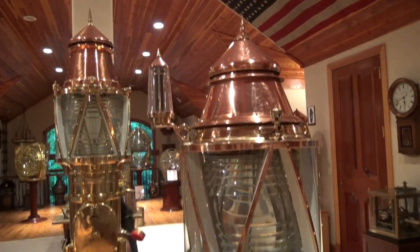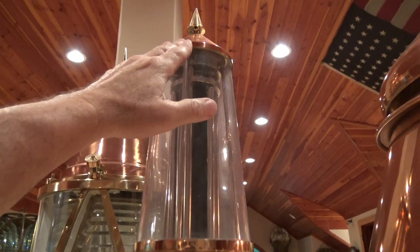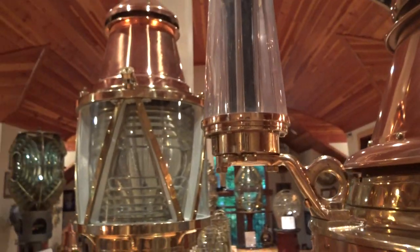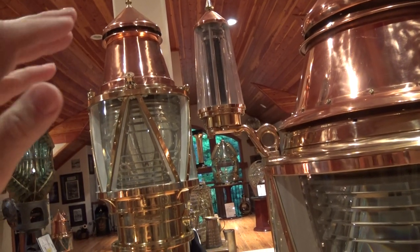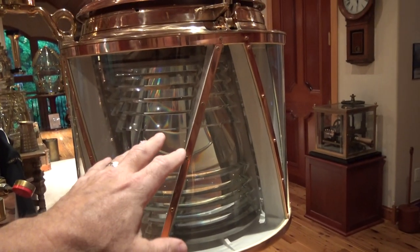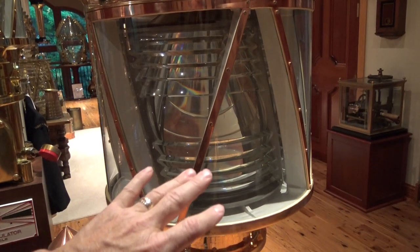And this awesome aid to navigation can stay working. This is a sun valve — the sun valve is an incredible invention. Gustav Dahlin invented it. This is the world's first photocell, and what it does is it senses daylight. So what happened in this era — 1900, 1910 — is that Dahlin perfected this method, and upon daybreak, this would have enough power to shut the flow of gas off to the burner in the lamp, so that instead of wasting gas during daylight hours with the flash characteristic of the buoy light, it would shut off and rest during daylight.